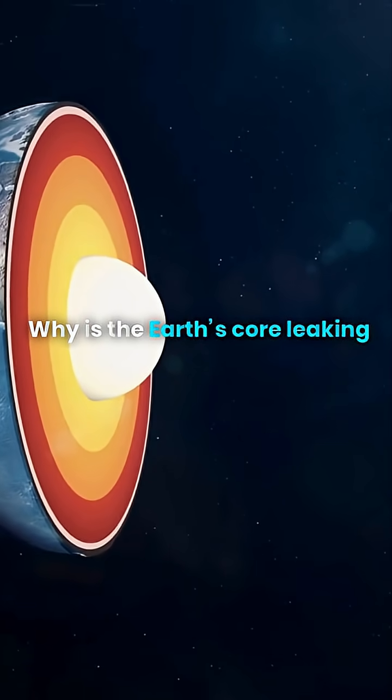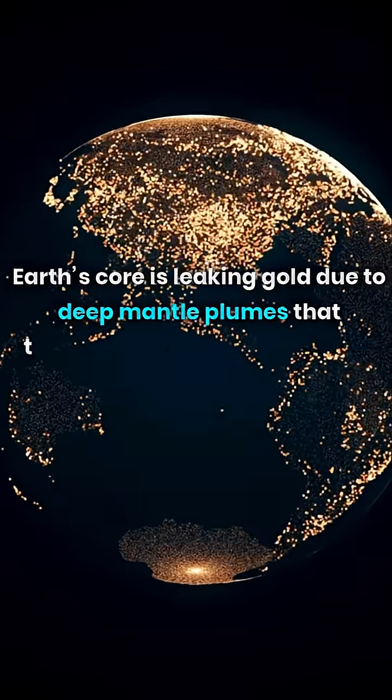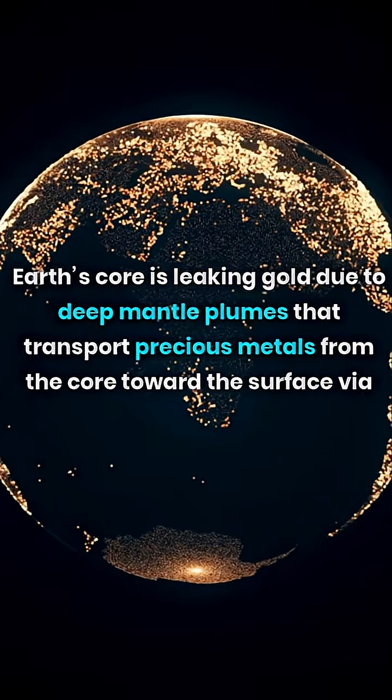Why is the Earth's core leaking gold? Earth's core is leaking gold due to deep mantle plumes that transport precious metals from the core toward the surface via volcanic activity.